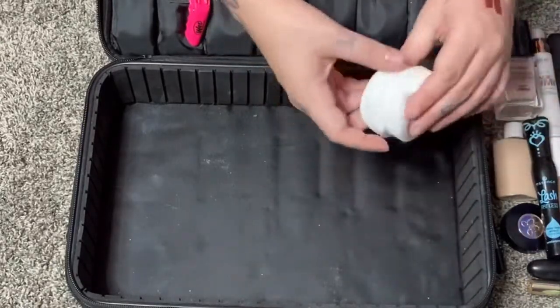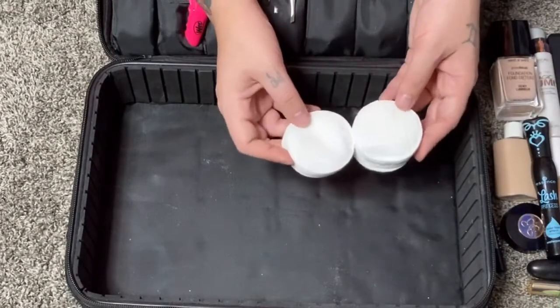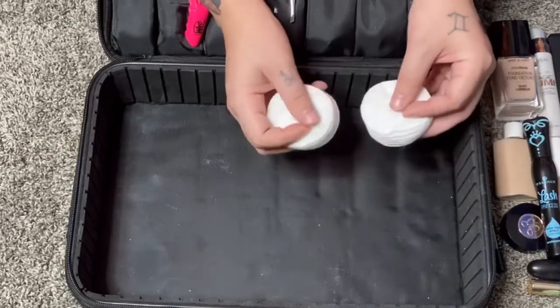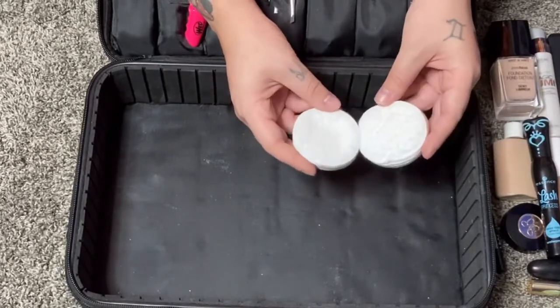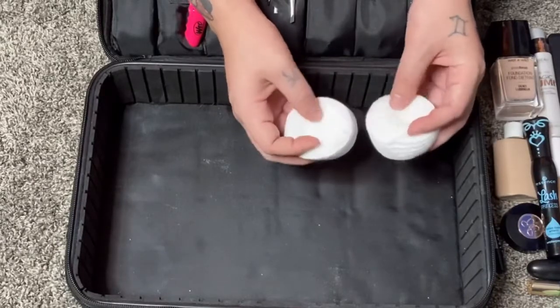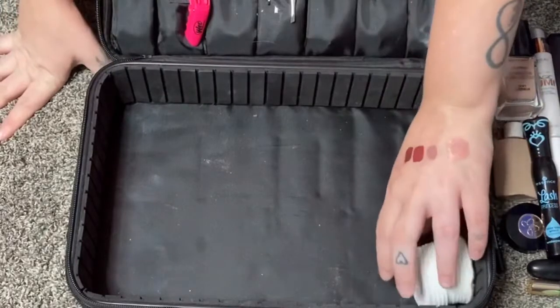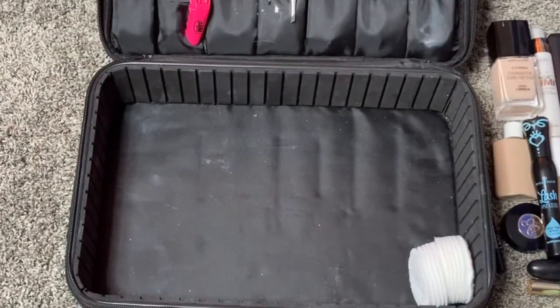And the last things in here are cotton rounds from Walmart — they have an exfoliating side and a really soft side, and I think they do a great job. That's everything I'm bringing in my hospital makeup and skincare case. Thank you guys for watching — if you like this video please give it a thumbs up, hit that subscribe button, and I'll see you in my next video.